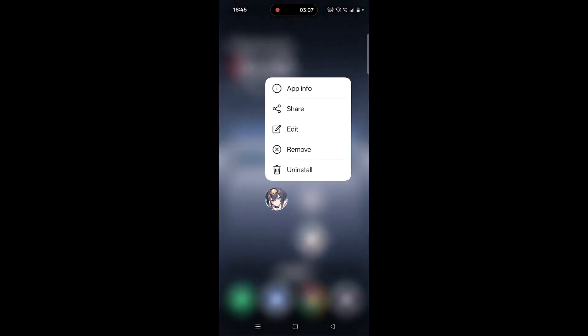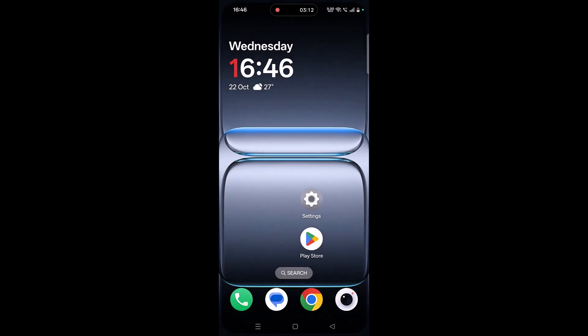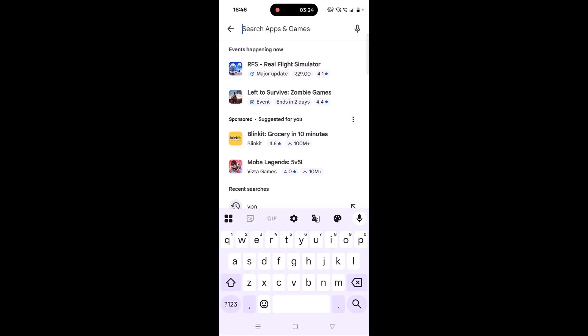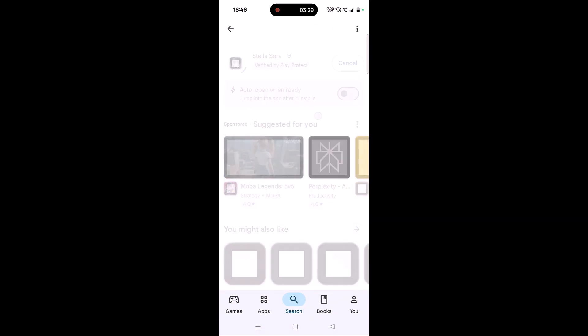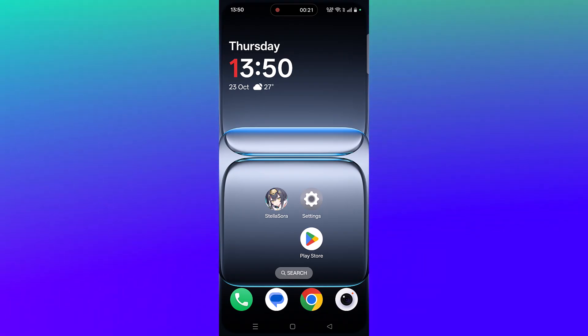If your problem is still not solved, the last solution is to reinstall Stella Sora. Tap and hold the app icon, click Uninstall, and confirm. Restart your device, then open the Play Store, search for Stella Sora, tap on it, and click Install to reinstall it. After the app is installed, launch the game and check if your problem is solved.